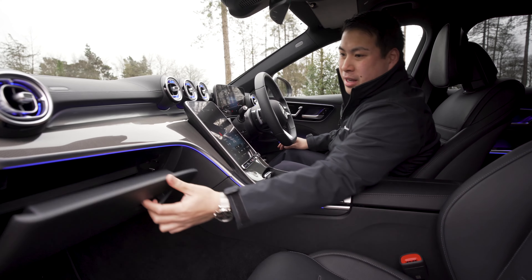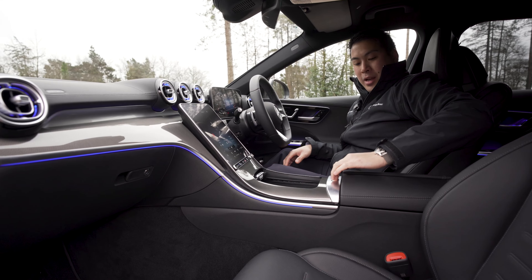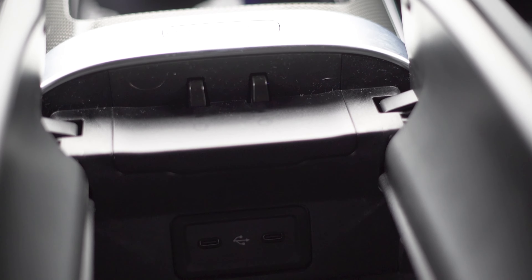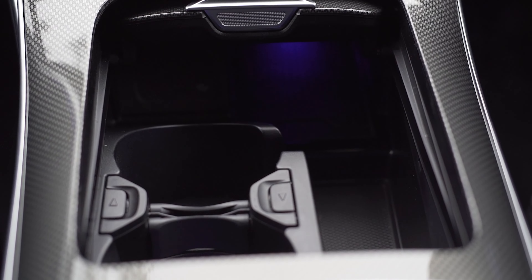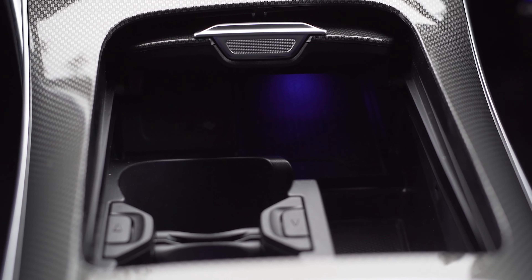Let's talk about the storage in the car. You have massive door pockets on each side. You have a glove box with plenty of space, the split opening armrest with more storage, and two USB Type-C charging points. In the centre console, you also have two cup holders, storage space, a wireless phone charger, and yet another USB Type-C charging point.